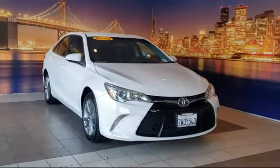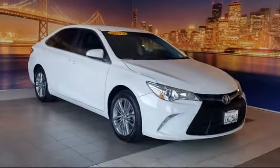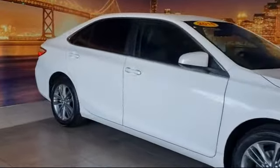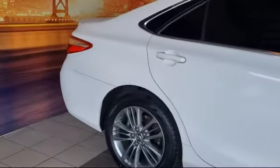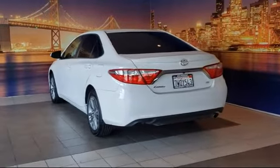It comes equipped with rear view camera, tire pressure monitoring system, keyless entry, rear spoiler, alloy wheels, fully automatic headlights, steering wheel controls, leather wrapped steering wheel, air conditioning, power driver seat, and much more.